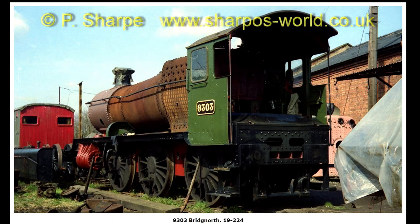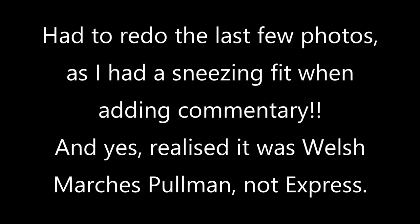Final shot: 9303 at Bridgnorth. And that's the end of the photos for the day. I'm sure there will be some more along soon.